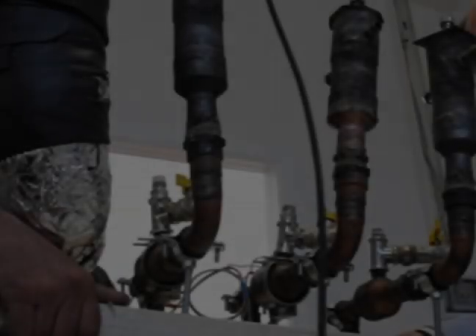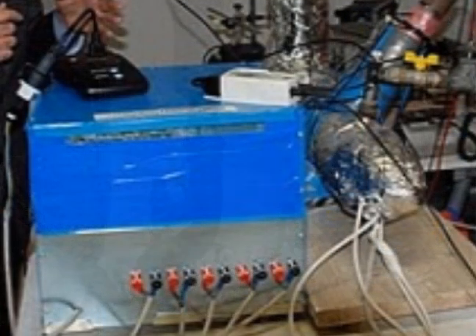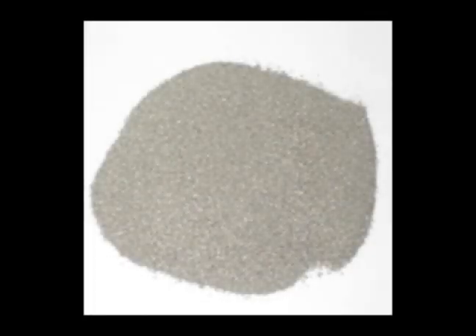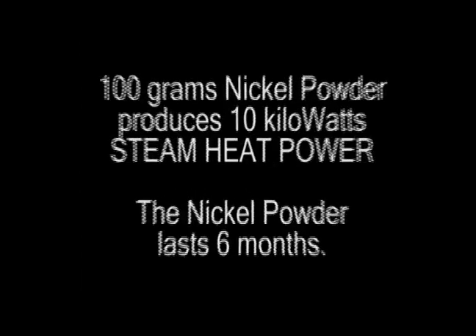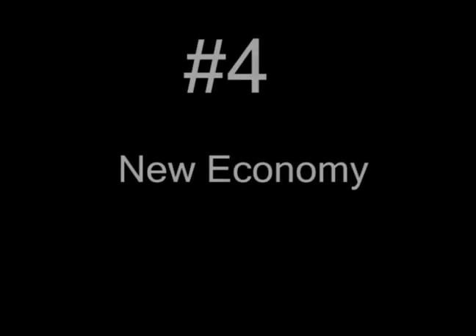The first commercial cold fusion energy device using nickel and hydrogen is small enough to sit on a table top and may cost only a few hundred dollars to build. 100 grams of nickel powder can produce 10 kilowatts of steam heat over six months time. After that, 90% of the nickel will remain in the reactor and can be recycled.